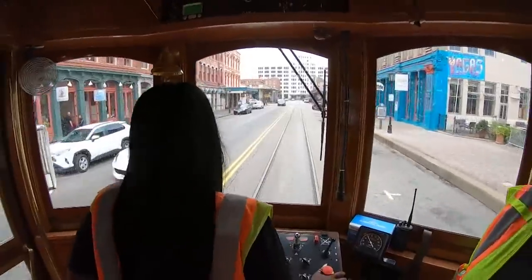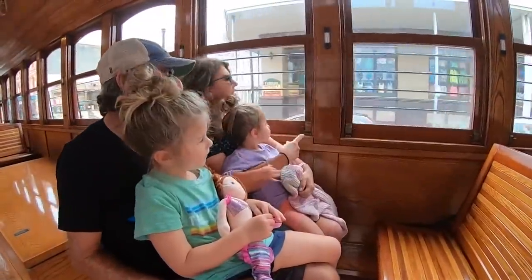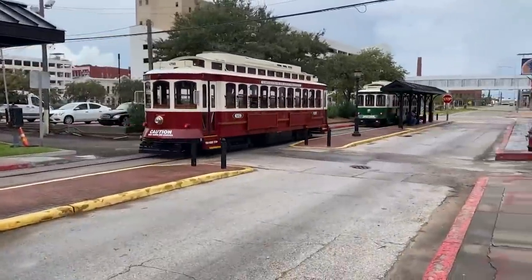The trolleys predate many of the buildings on the island. When they first started running in 1867, mules pulled them. They weathered a few storms, then Hurricane Ike hit — it kind of devastated all of Galveston. They had to rebuild, and then with COVID and everything, now we're back to sort of normal again.